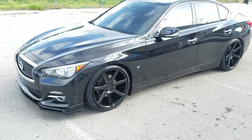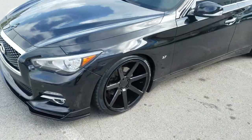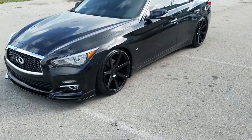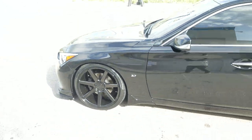Right now you're looking at a Q50 all-wheel drive 2014. Got the Niche Veronas in gloss black, 20x10 all the way around with the 255-35-20. Got the RSR drop springs on it, 2-inch kit. Great looking wheel, came out really nice. Got the black lug nuts to accent it.